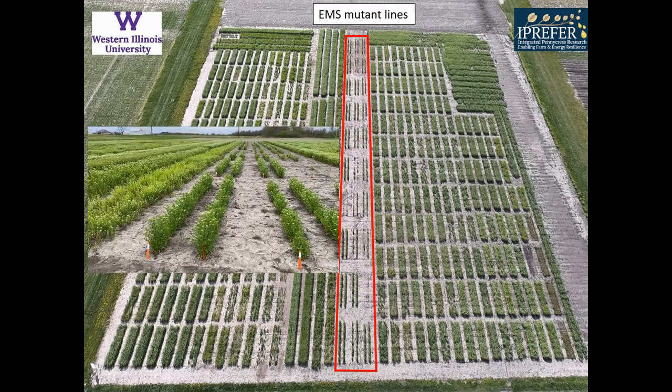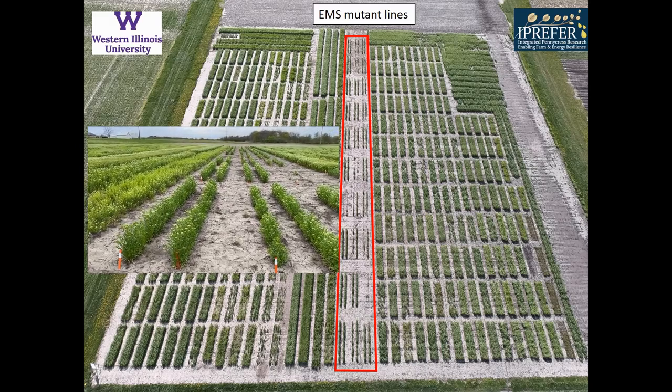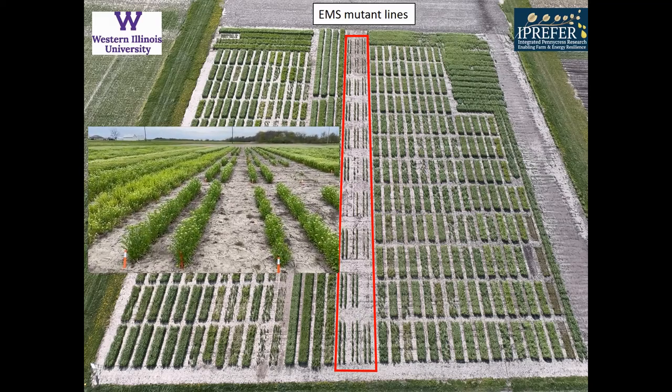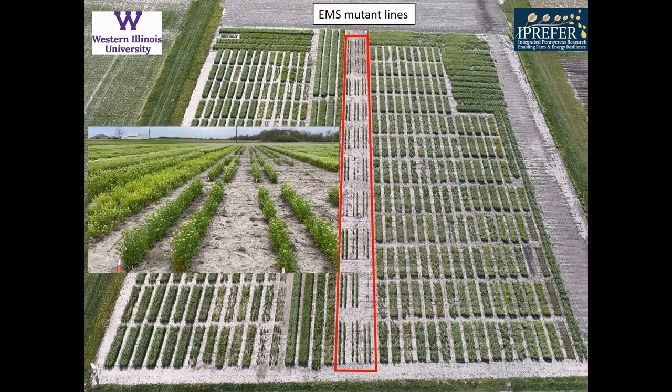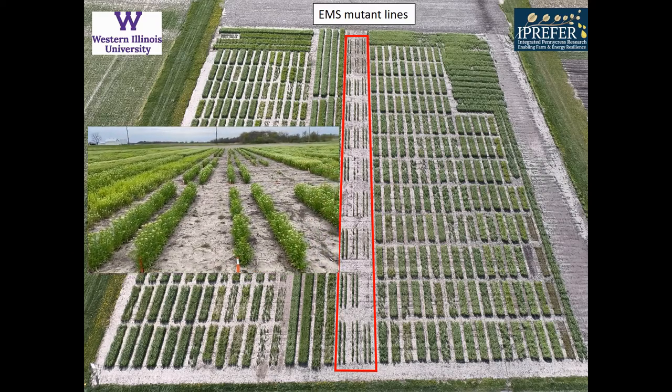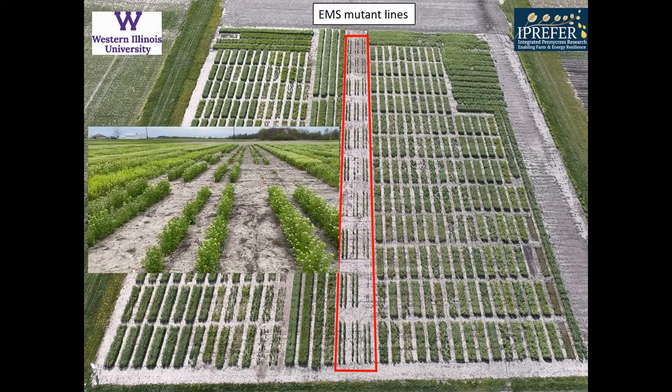In 2018, we started an EMS mutant line study. These are the top 30 lines and they're being evaluated for winter hardiness, early flowering, and high seed yield. If you notice, a few of those plots are barren — those lines happen to have lost their winter hardiness and have died over the winter months.